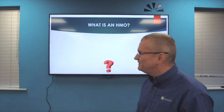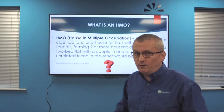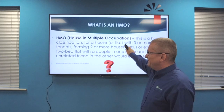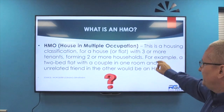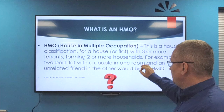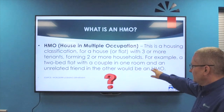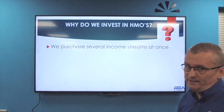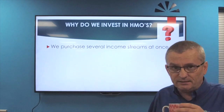Get a notepad and pen - we've got about 35 minutes of education for you. So what is a HMO? A HMO is a housing classification - a house in multiple occupation. It's a house or flat with three or more tenants forming two or more households. For example, a two-bedroom flat with a couple in one room and an unrelated friend in the other would be a HMO. And by the way, that's not licensing and it's not planning - that's just the definition of a HMO.